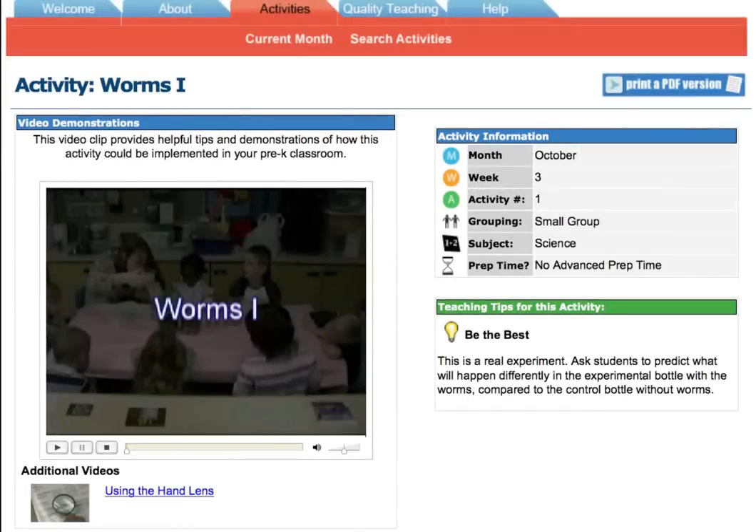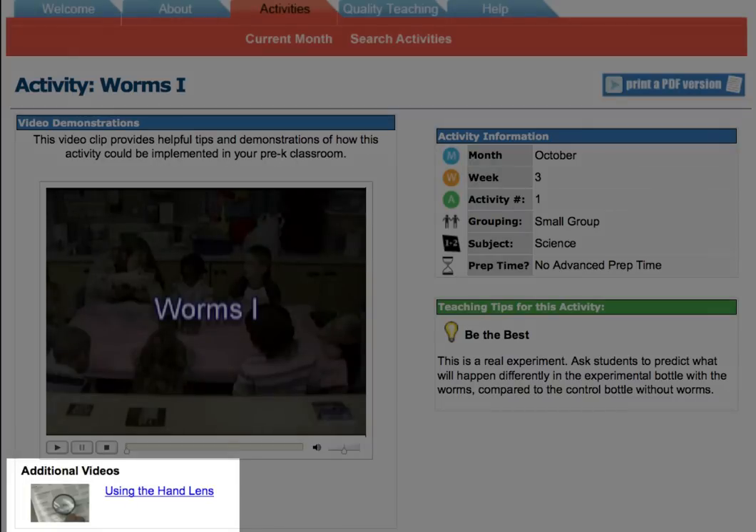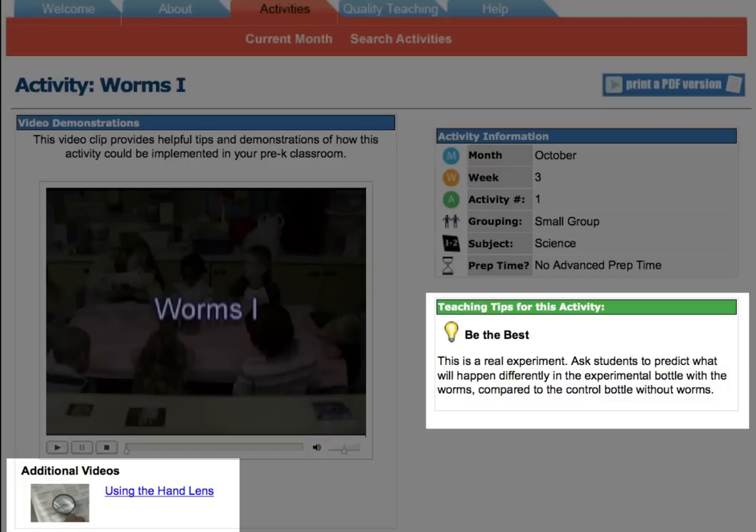For this activity, a second video shows teachers how to use a hand lens. Over on the right, the teaching tip for this activity emphasizes a best practice. Other types of tips identify how kids think, and the big idea, which focuses on essential math or science concepts.